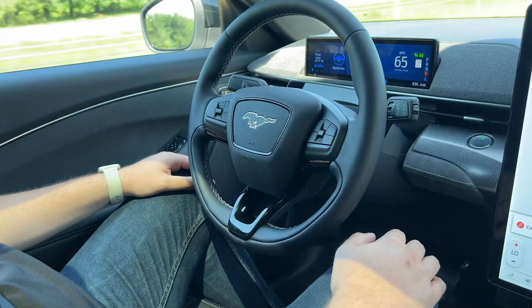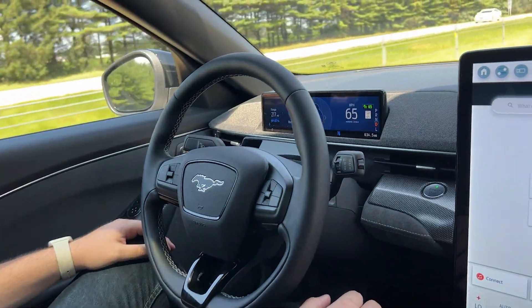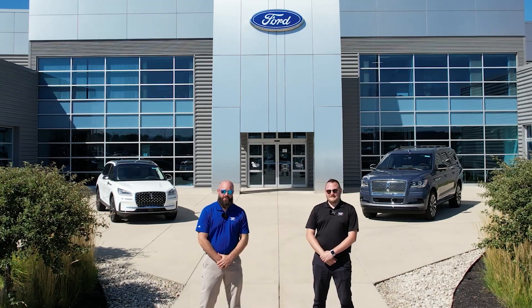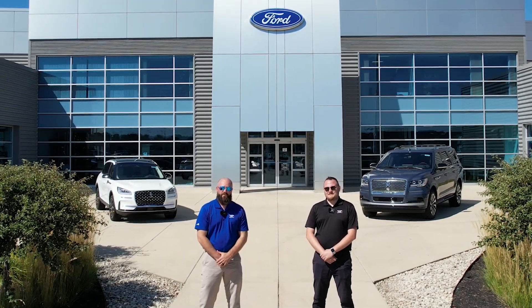So we've driven about 100 miles on Blue Cruise. How do you feel, Sam? I feel relaxed. I feel great. It doesn't feel like we've been going this far at all, but with the Blue Cruise assistance, you just make sure the vehicle does what you want it to, when you want it to, and stress-free. So promote yourself from operator to supervisor. Visit your local Ford dealer and experience Blue Cruise today.